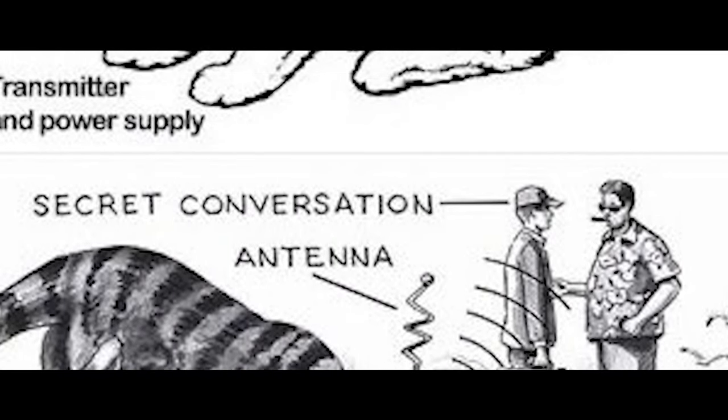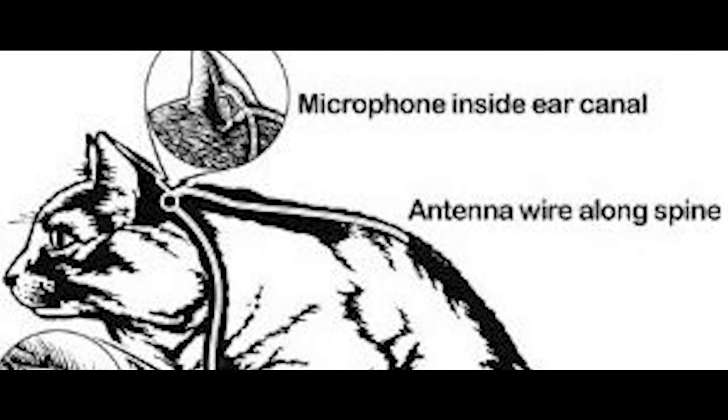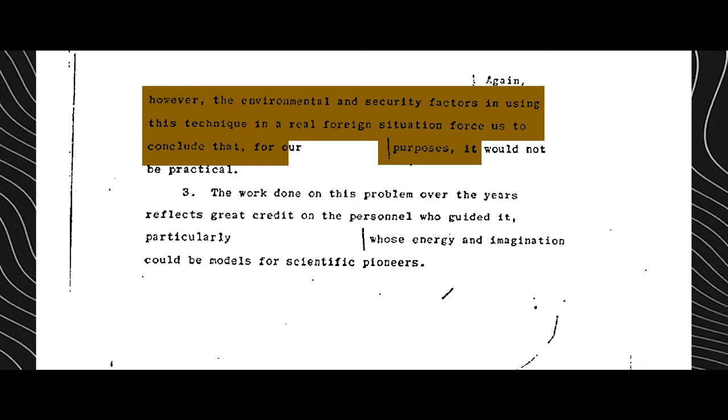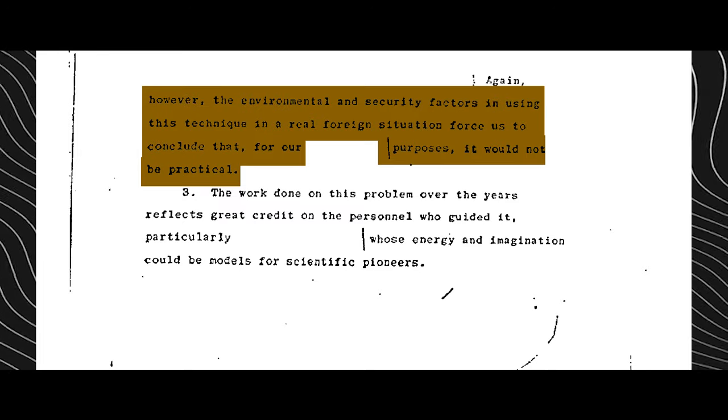But here's the catch: cats are known for doing their own thing — they're not big on following orders. This plan had its problems. Cats are independent and hard to control, and predicting what they would do in the field was nearly impossible. Plus, the technology back then made it really tough to shrink everything down small enough. In the end, Project Acoustic Kitty didn't work out. The first time they sent an implanted cat on a mission, it was hit and killed by a taxi. After this failure, the CIA abandoned the project and got rid of the other acoustic kitties too.